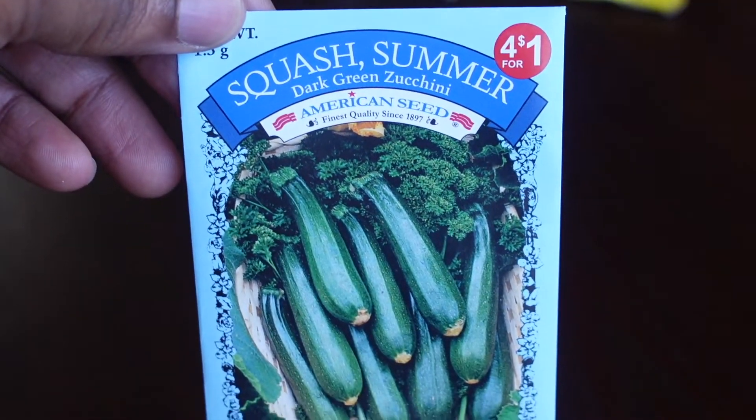Our last squash is the Dark Green Zucchini, which is a summer squash. In a previous video on our channel, we grew zucchini with our students and it was a really cool experience. Our largest zucchini weighed about three pounds. Unfortunately, a borer pest demolished the plant and we were only able to harvest about three zucchinis. But I know what to do now to protect our plants from that pest, so this spring we won't have to experience that again.